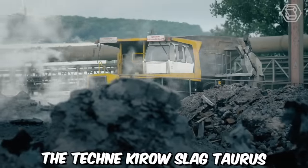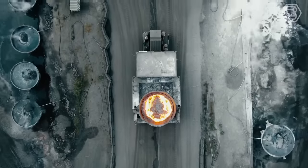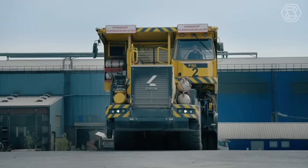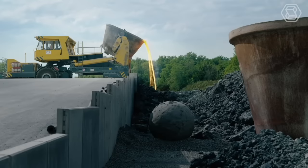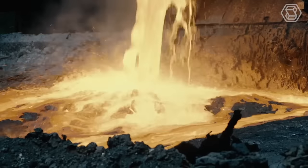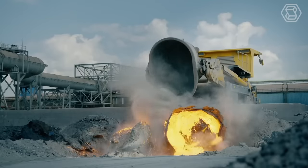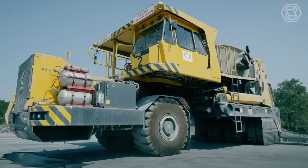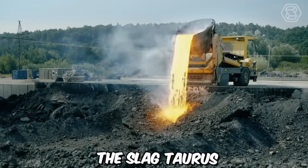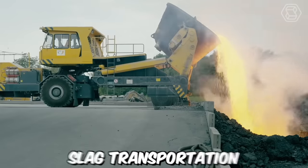The Tekne Kyro Slag Taurus is a specialized slag transporter, a robust and powerful machine specifically engineered to meet the demanding requirements of slag handling in industrial settings. It excels in transporting slag material with ease and efficiency. Slag, a by-product of industrial processes such as metal smelting, can be challenging to handle due to its abrasive and heavy nature. However, the Slag Taurus is built to withstand these challenges and ensure smooth and reliable slag transportation.